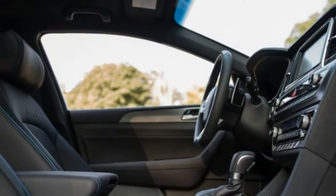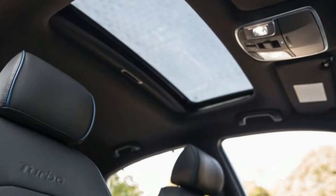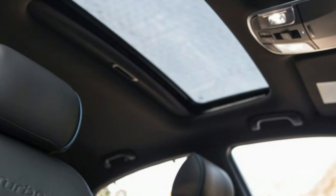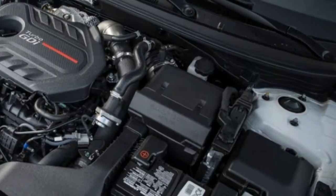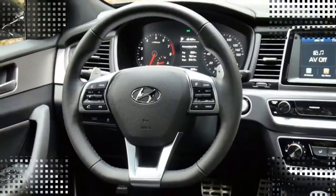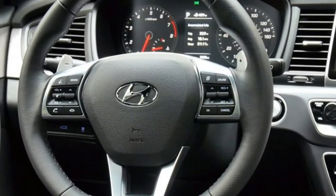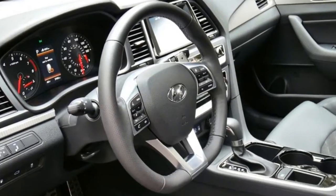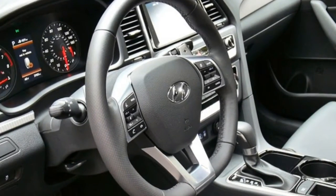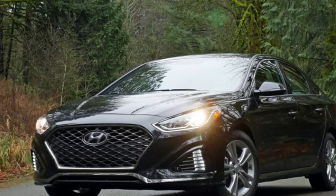The 2018 Hyundai Sonata gets a fairly significant facelift, receiving the striking trapezoidal grille found on more recently presented models, and dropping its conservative anonymity for a more familiar overall appearance — certainly in keeping with its fluidic sculpture predecessor. The rear was also redesigned with more sculpted, dare I say aggressive taillights, and the license plate relocated to the bumper. Is the final product an awesome-looking car? Shoulder shrug — but it's certainly better than before.